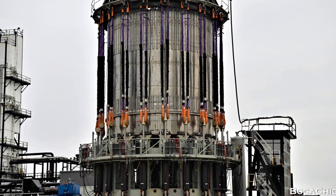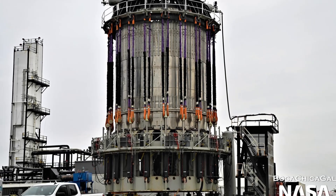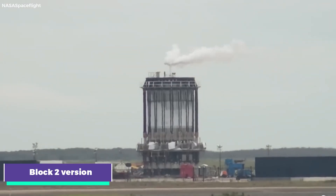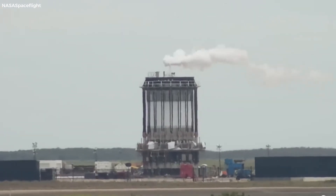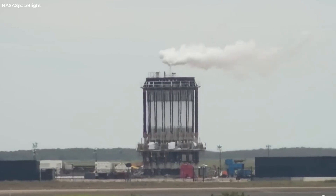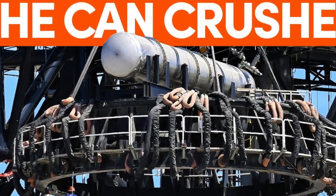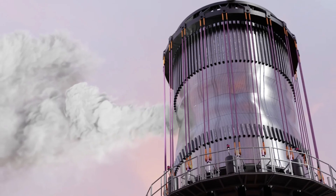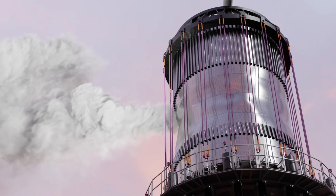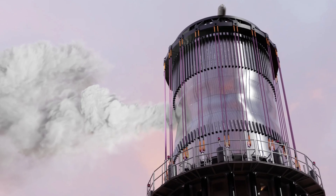SpaceX's relentless pace at Starbase is evident in the arrival of a new booster test tank at Massey's. This tank, a Block 2 version, was promptly lifted onto Cancrusher 2.0 — a unique contraption designed to simulate the immense stresses a Starship hull endures during launch, flight, and re-entry. Notably, Cancrusher 2.0 is not yet complete, signaling SpaceX's unwavering commitment to testing and refining their designs, constantly pushing the boundaries of what's possible in space travel.